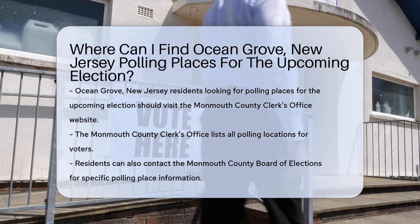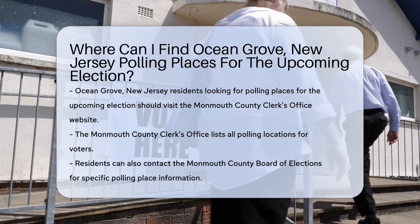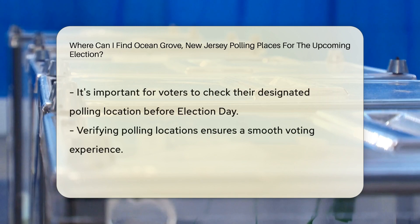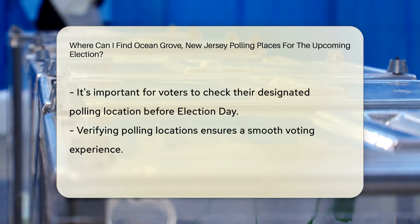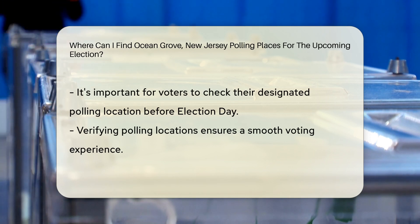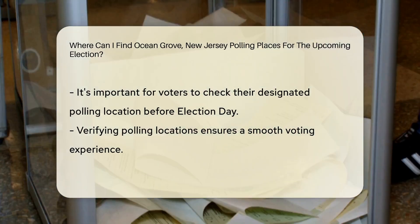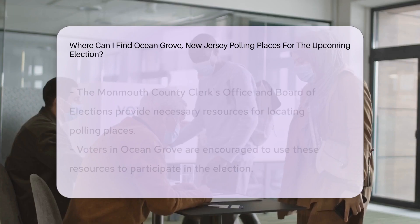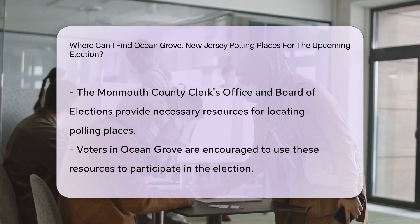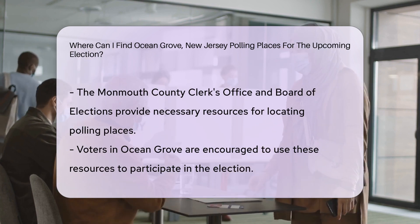Residents can find their polling places for the upcoming election by visiting the official website of the Monmouth County Clerk's Office. The Monmouth County Clerk's Office provides a comprehensive list of polling locations where voters can cast their ballots on election day. Additionally, residents can also contact the Monmouth County Board of Elections for specific polling place information. It is essential for voters to verify their designated polling location before heading out to vote to ensure a smooth voting experience.